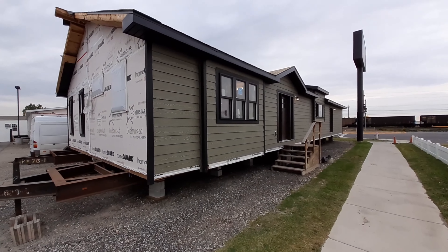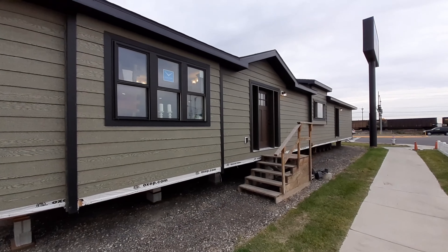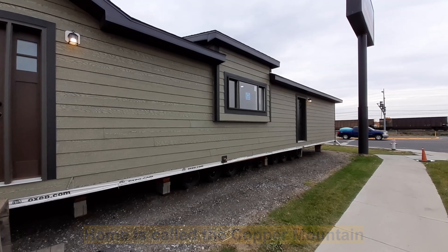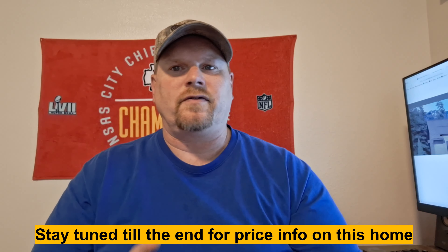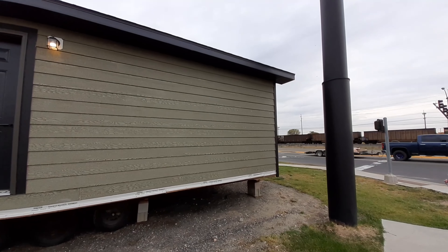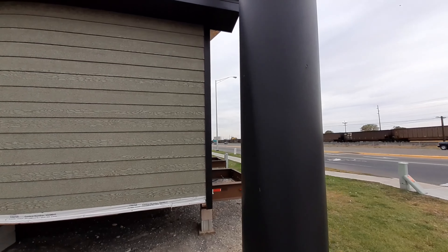Hello, this is Nate. Hope you guys are having a wonderful day. Today we're going to take a look at this really magnificent home made by North Star Homes. Some of you might recognize this as a home I've previously uploaded — we're taking a trip back in time. This was about two years ago that I uploaded this video, and I wanted to redo it because I've been getting a lot of questions about price information and where it can be found. So today we are at Big Sky Homes in Billings, Montana.